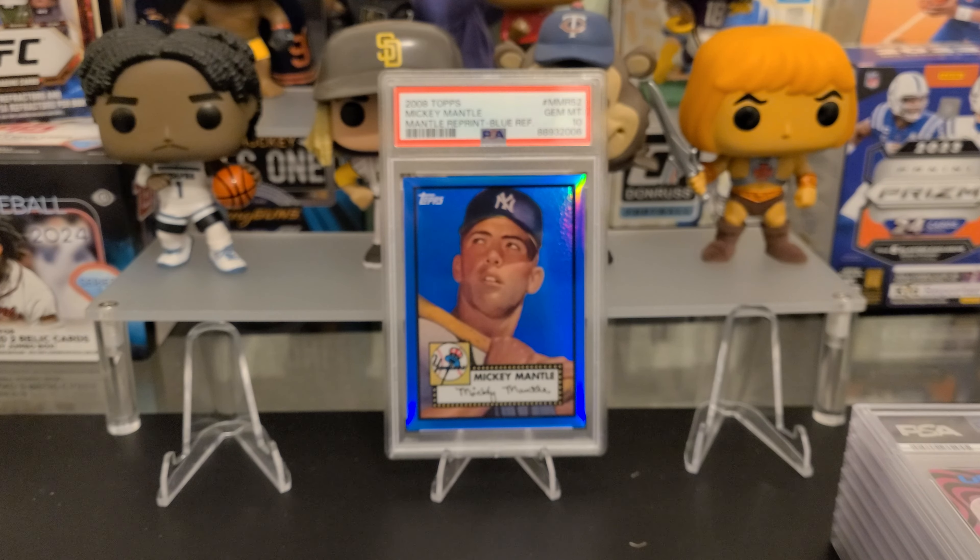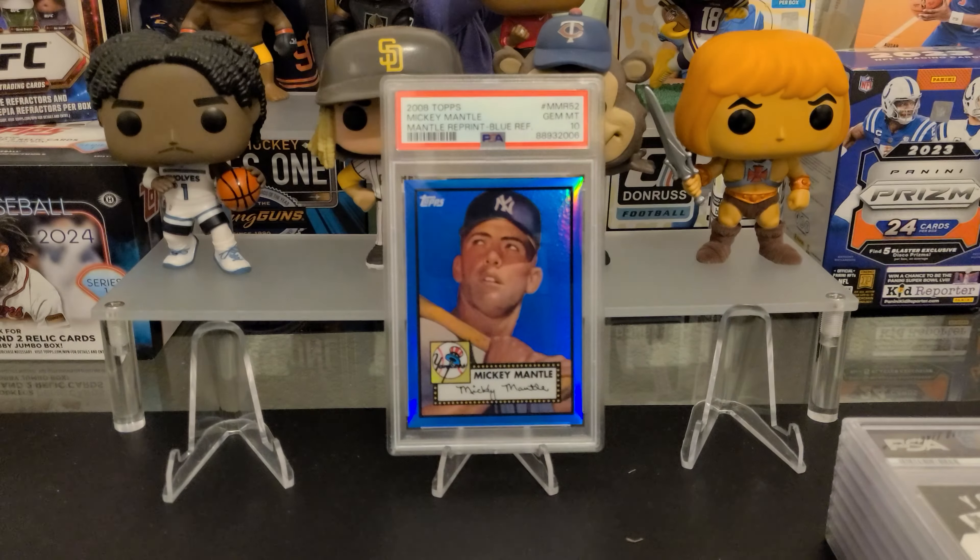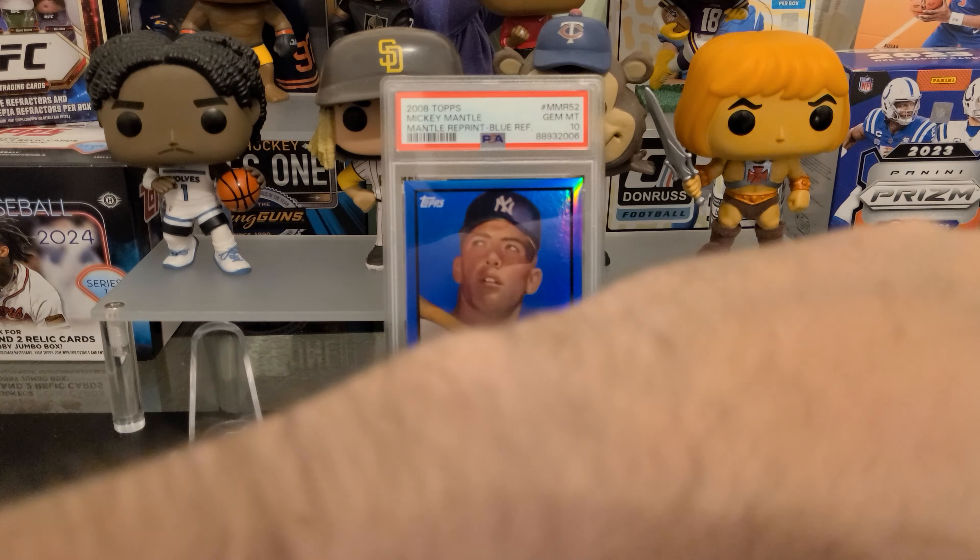Matt Mervis — he looked like he was going to make the team. Probably won't be making the Cubs at all unless they need a DH. PSA 10 on the Blue Moon from Topps Cosmic. That's a really cool-looking card.